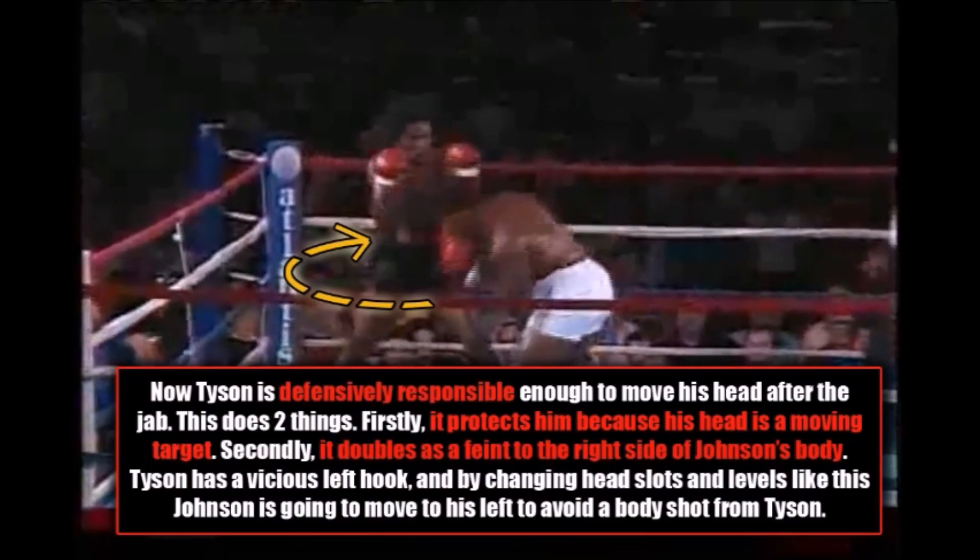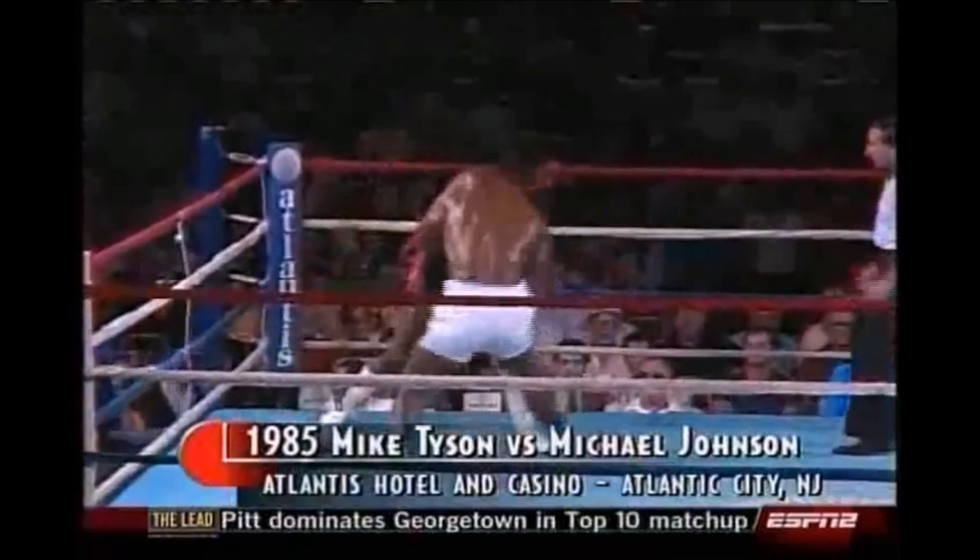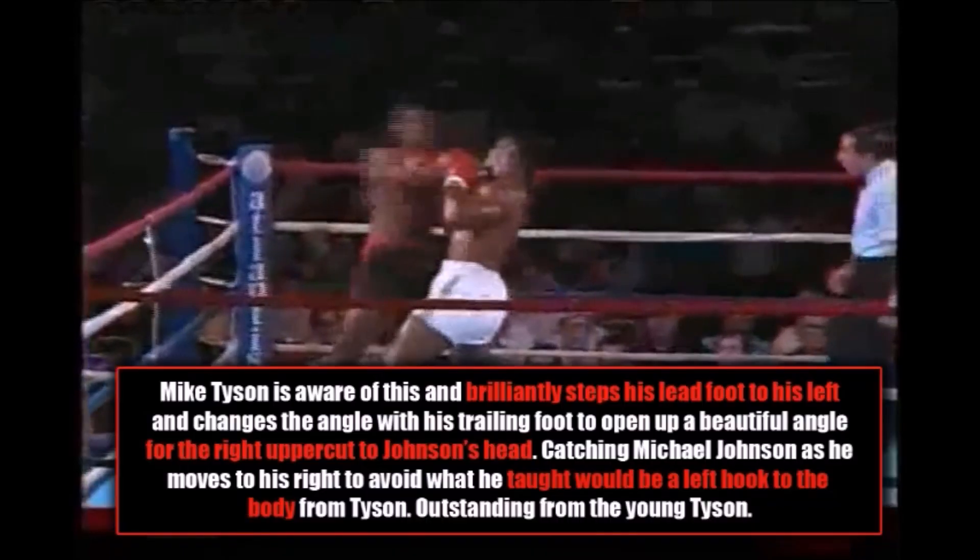Tyson is defensively responsible enough to move his head after the jab. This does two things: firstly, it protects Mike Tyson because his head is a moving target; secondly, it doubles as a feint to the right side of Johnson's body. Tyson has a vicious left hook, and by changing head slots and levels like this, Johnson is going to move to the left to avoid a body shot. Tyson is aware of this and brilliantly steps his lead foot to his left and changes the angle with his trailing foot to open up a beautiful angle for the right uppercut to Johnson's head, catching him as he moves to avoid what he thought would be a left hook to his body. Outstanding from the young Mike Tyson.